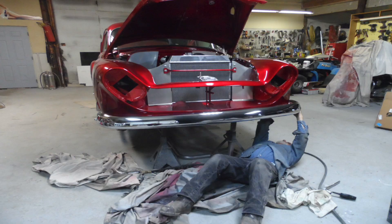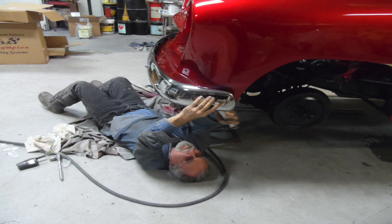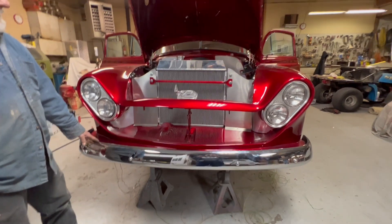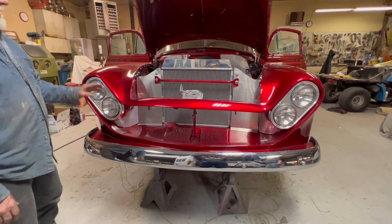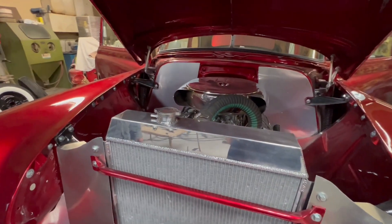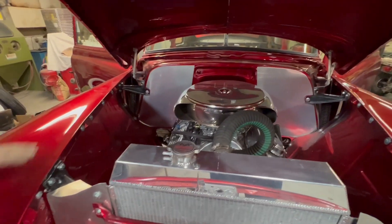The front bumper went on perfectly — I was so surprised. I thought the brackets would be all bent, but they weren't, so the bumper fit real well. Peggy Sue helped me put that on. We've got a couple little pieces of rubber trim to go, some to go in the hood — little rubber stoppers to keep things from banging around.